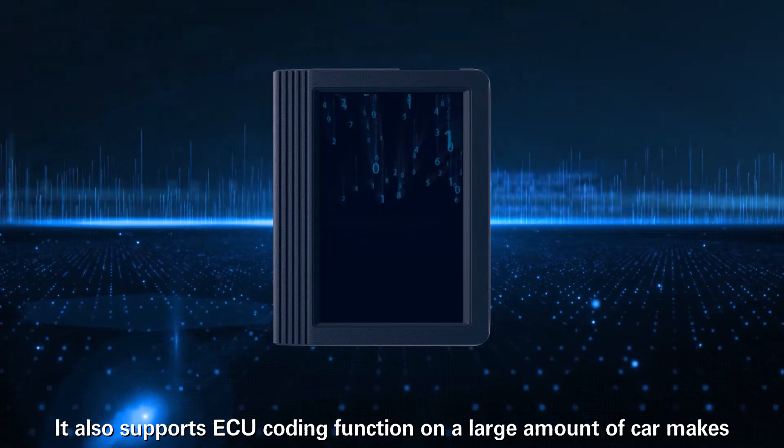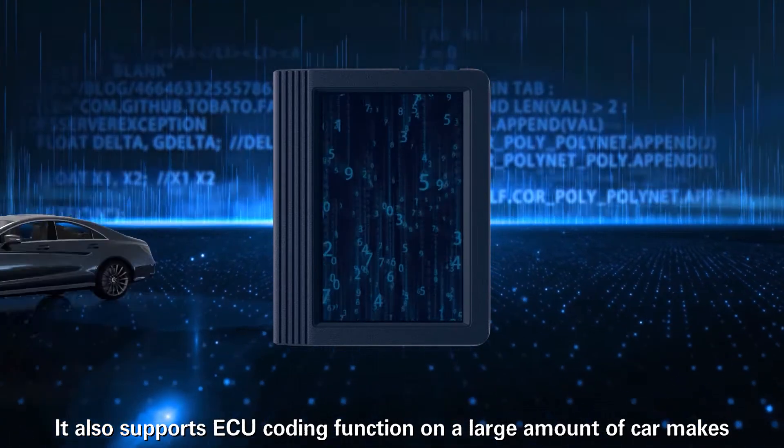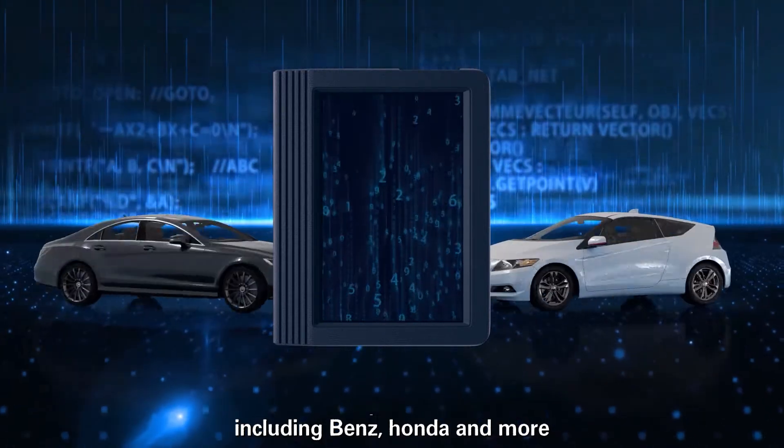It also supports ECU coding function on a large number of car makes, including Benz, Honda, and more.